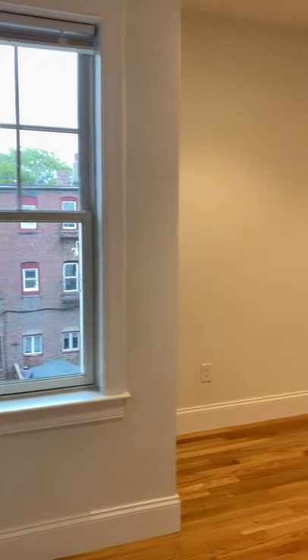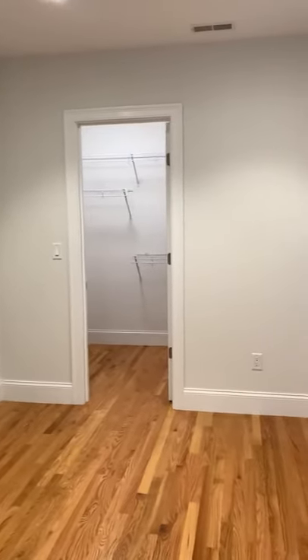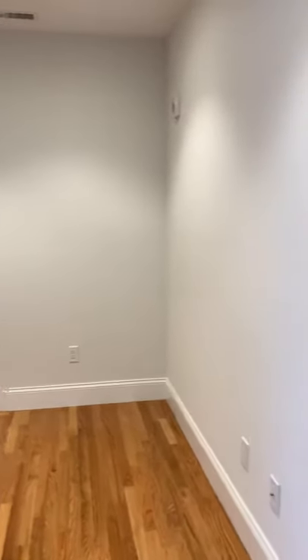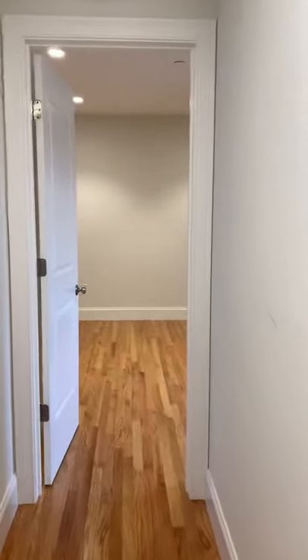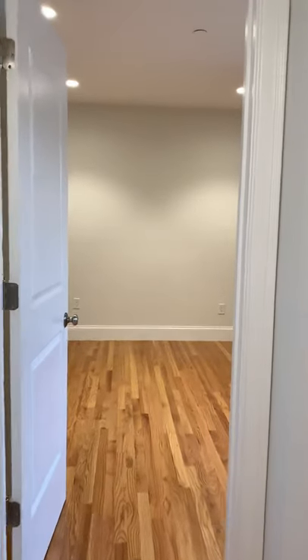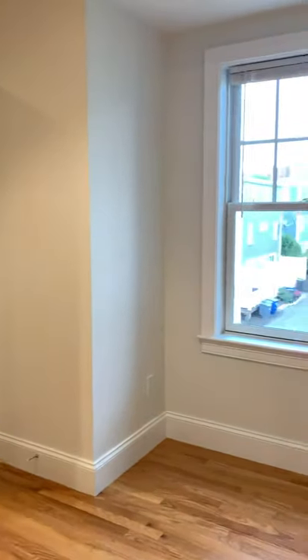Bedroom one does have a walk-in closet. Bedroom two has two closets and an en-suite.